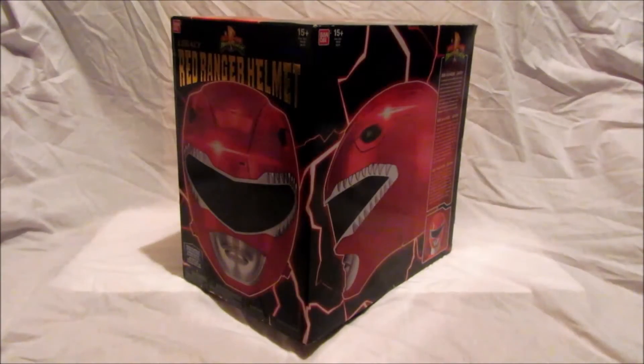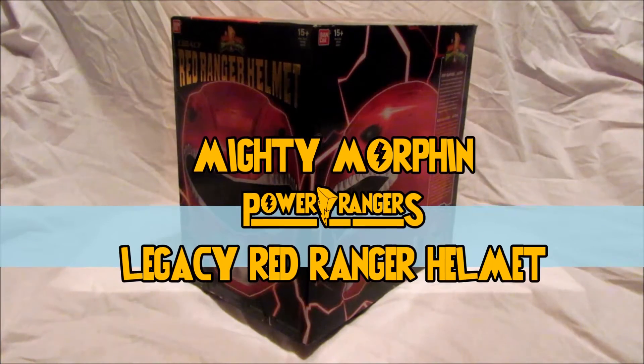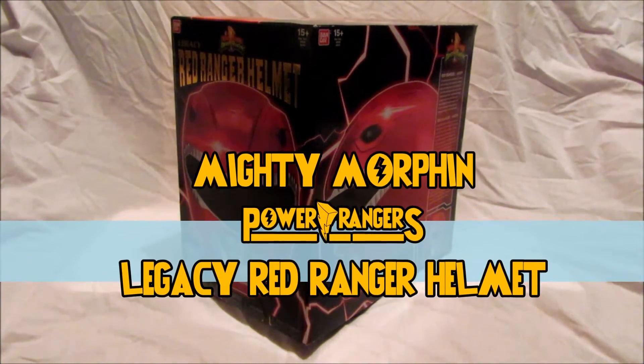Hi there Power Ranger fans, it's time for another very special Power Rangers Legacy toy review with me, Admin Gold King Ranger from the Gold King Ranger team. In this video we will be reviewing the Mighty Morphin Power Rangers Legacy Red Ranger Helmet.